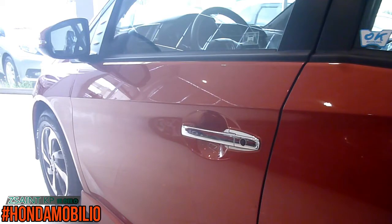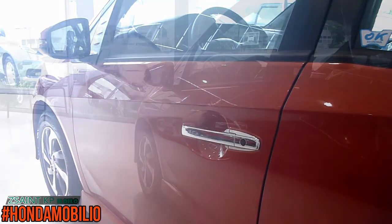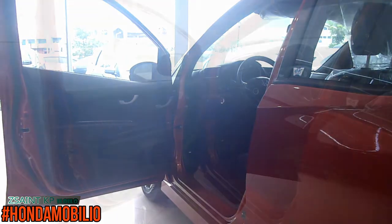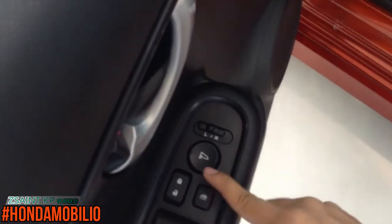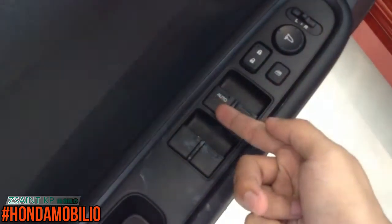The Mobilio 1.5 RS comes standard with Honda's Smart Key Access System. With the key fob on you, you can lock and unlock the car. To lock, press the black button on the driver's side. Press it again to unlock the car. The door controls include bear controls, central locking, and window lock. All four windows are powered, while the driver's side window is fully automatic in both directions.